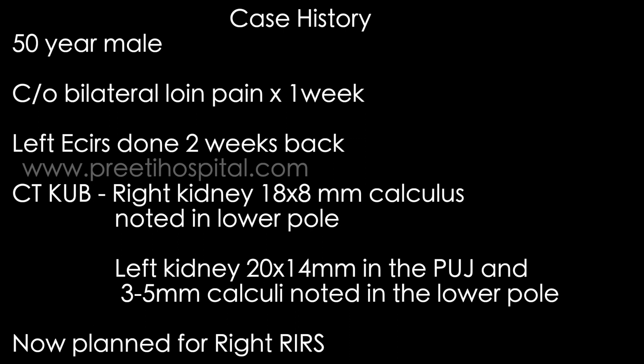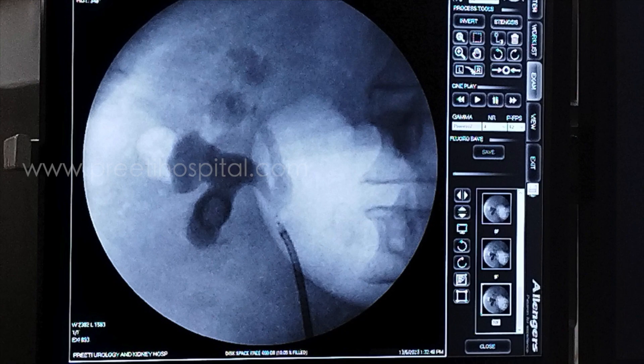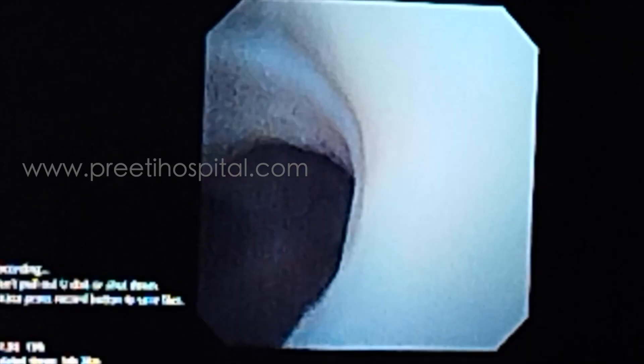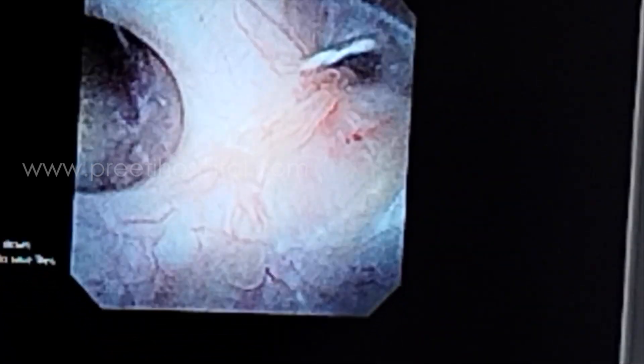The reason for presenting this video is that the long stone in the right inferior calix looks unsuitable — you can see it is very densely occupying the lower pole. However, when we did RGP, it is a bifid system and the stone is not that densely impacted. The reason for sharing is that in the era of non-IVP, since we are not doing IVP as often as before, CT three-dimensional anatomy imagination is sometimes difficult.